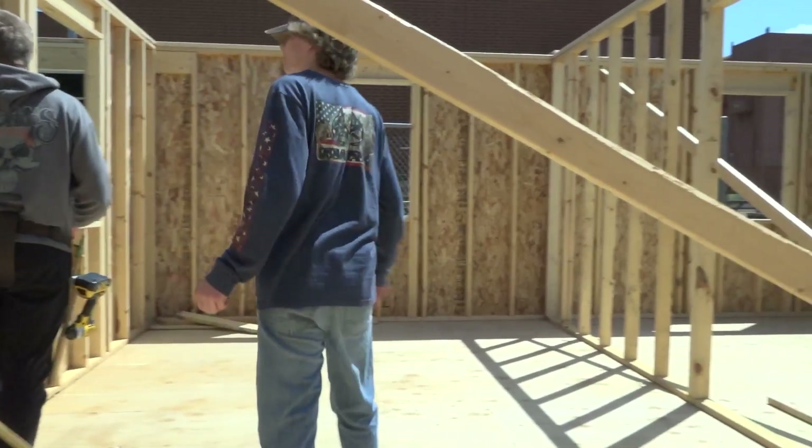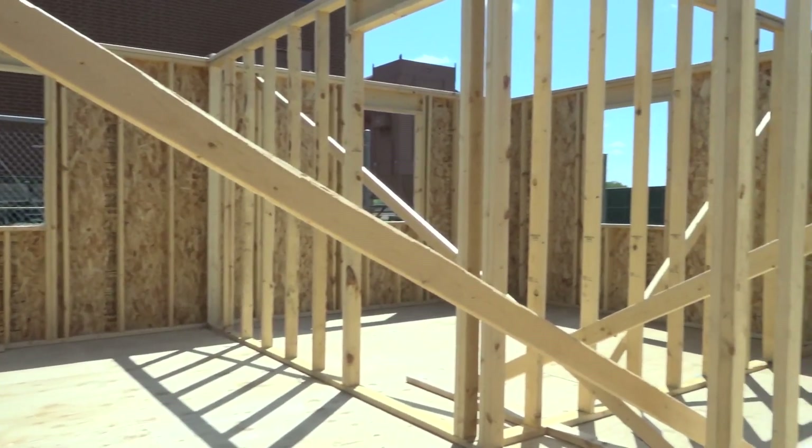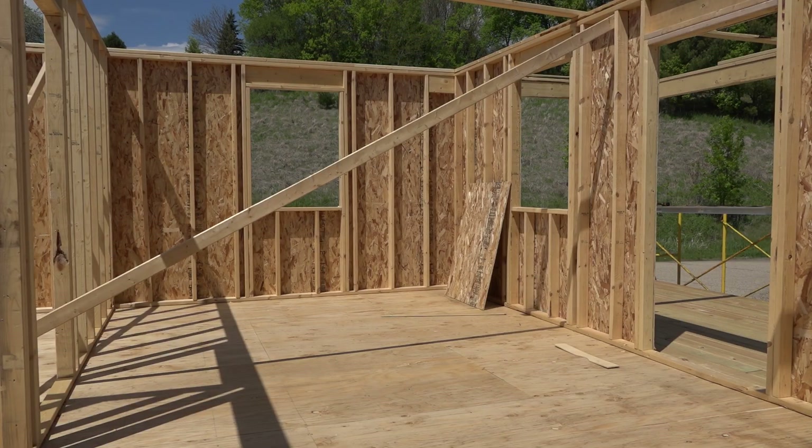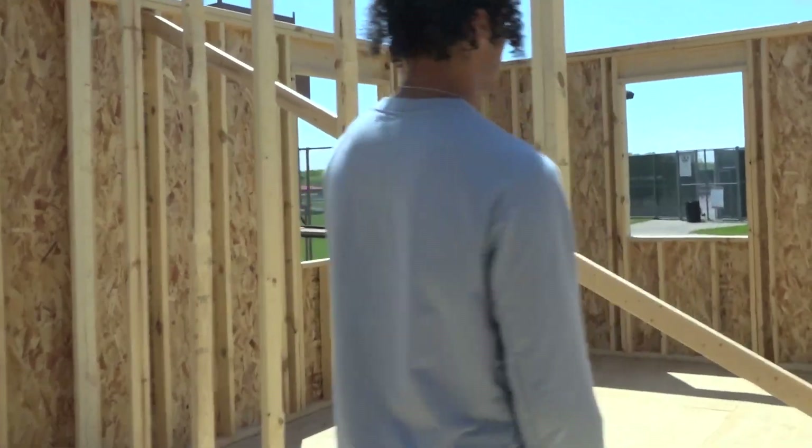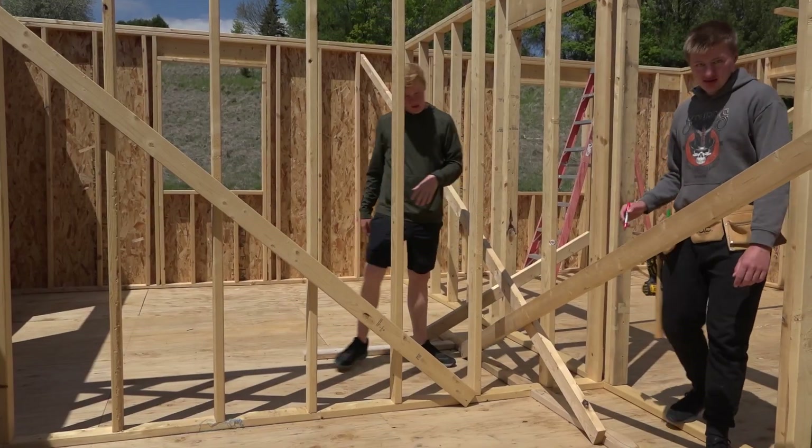As we walk into the house, this is the big living space, and there'll be a little bit of a kitchen over there. It's 24 by 8, and then as you walk towards the back here you've got the two bedrooms — these are 8 by 12 each.